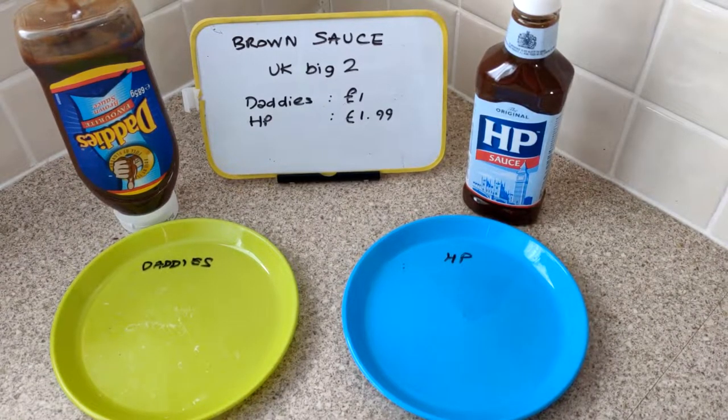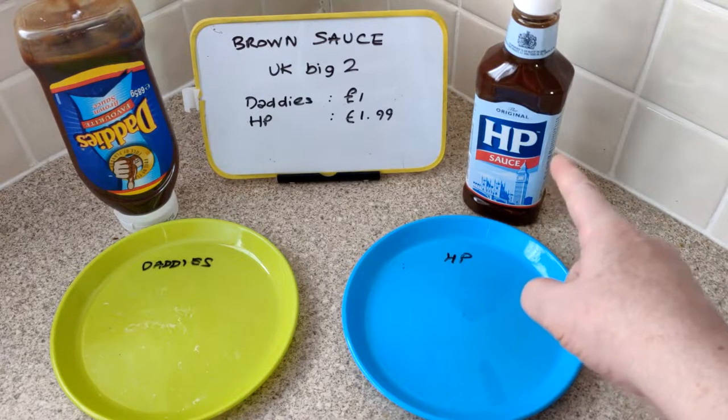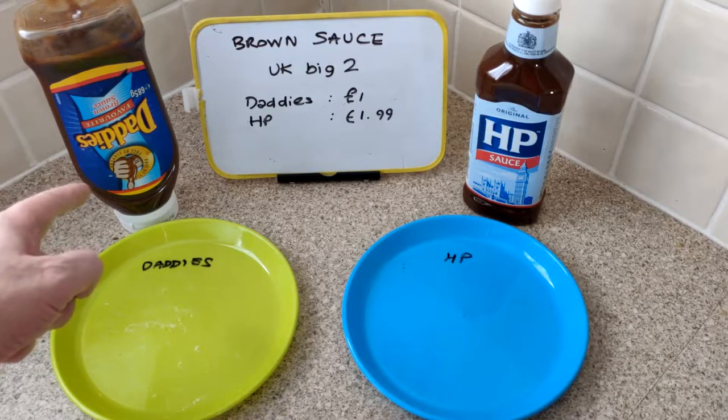Hi guys, it's the big one - it's the Big Match Brown Sauce. The two big UK, probably the leaders of the market. I've got on my right HP sauce, on my left Daddy's.